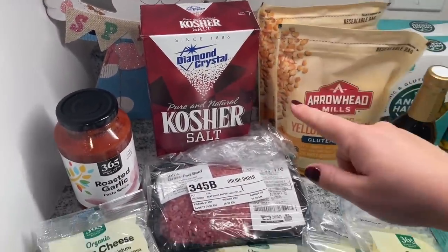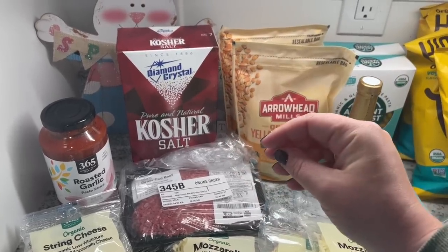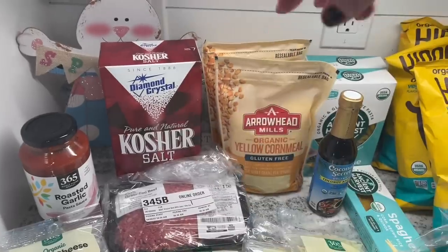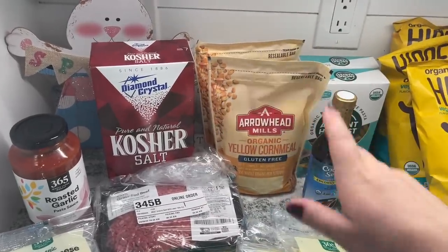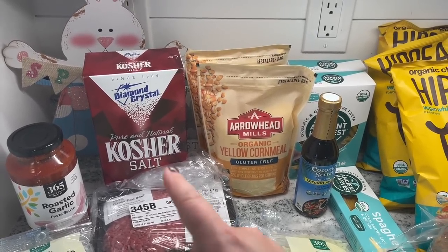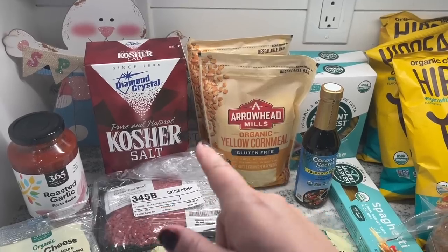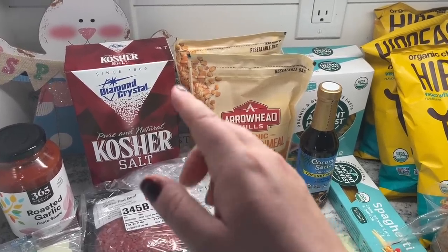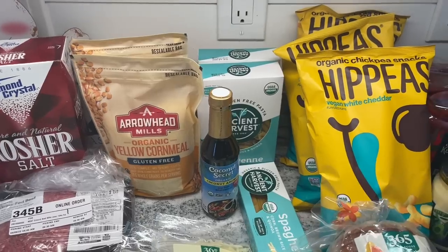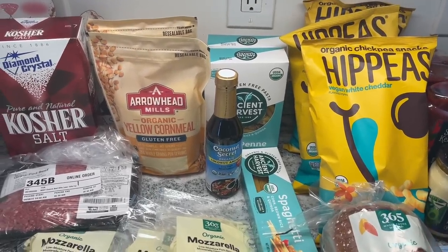Diamond Crystal salt — if you know, you know. This stuff is like the best salt. The shape is perfect and all the chefs recommend it because it sprinkles just right. I haven't had it in a long time because I ran out, and then it used to ship on Amazon but now it's only available through Whole Foods. I haven't made a Whole Foods order in forever, so I finally made one and I'm getting my Diamond Crystal. A few things on here had been sitting in my Whole Foods cart for a while, just waiting until I made an order.